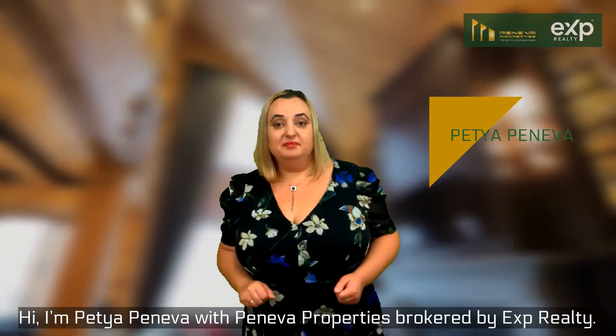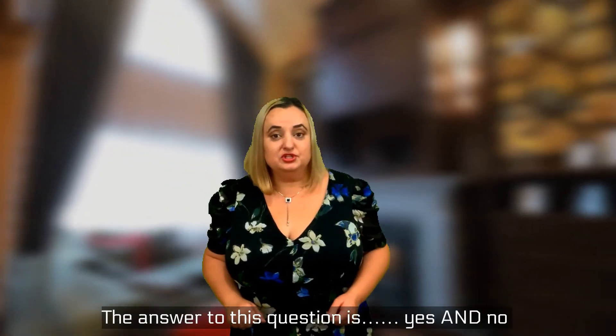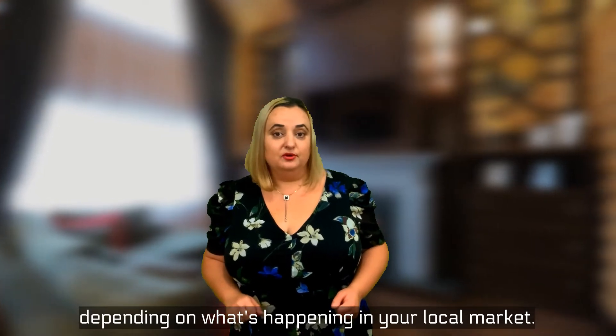Hi, I'm Peti Peneva with Peneva Properties, brokered by EXT Video Kit. The answer to this question is yes and no, depending on what's happening in your local market.